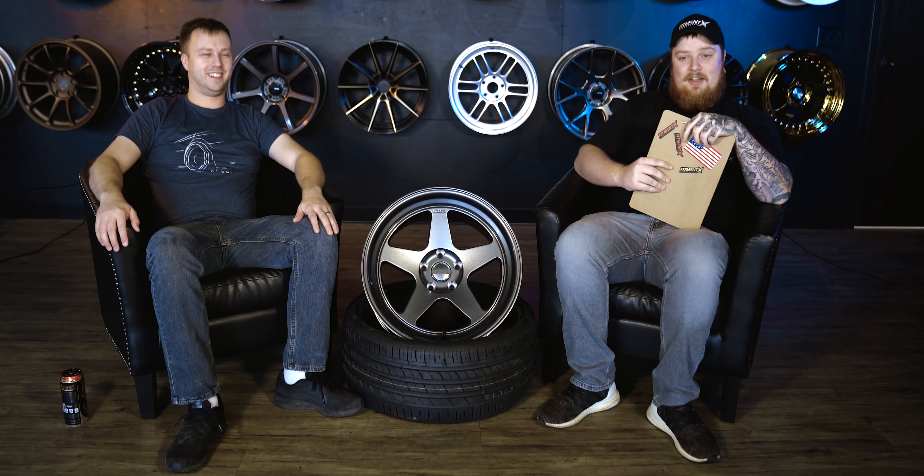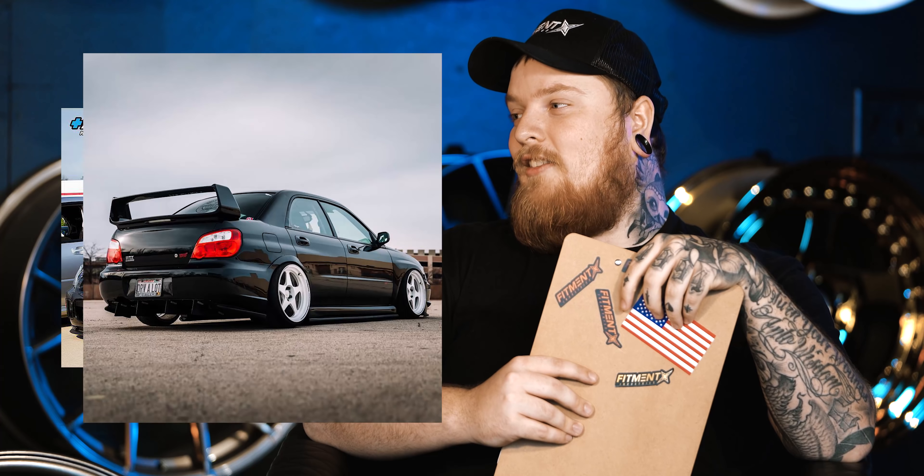All right, so what's up guys? This is Dakota from Fitment Industries. Don't forget wheels, tires, and suspension. Today I am here with Matt. Matt and I go way, way back — years and years — and it's really cool to see that you've changed your wheels from black to white in that time, and the car is still black.